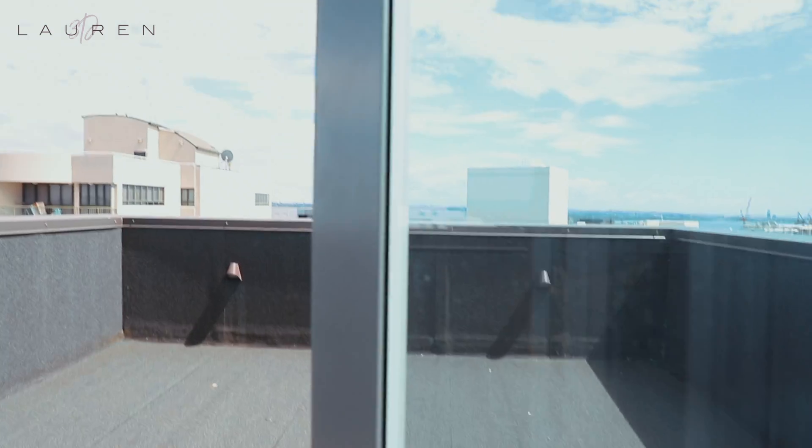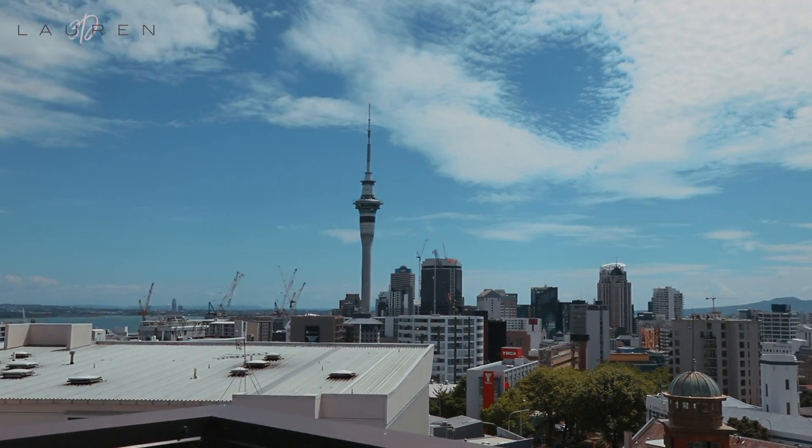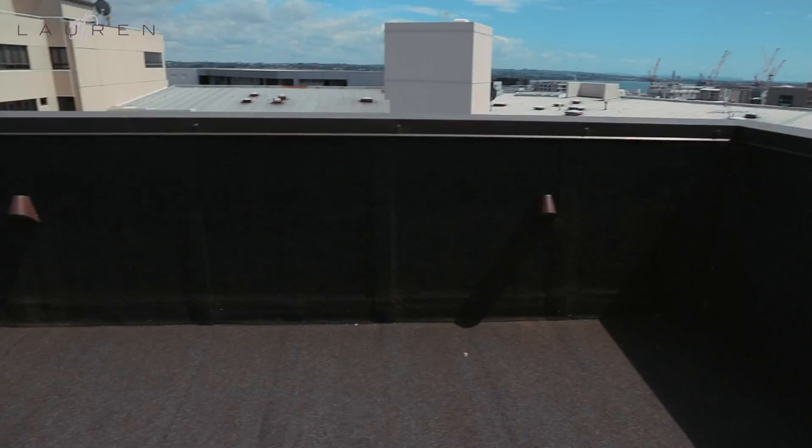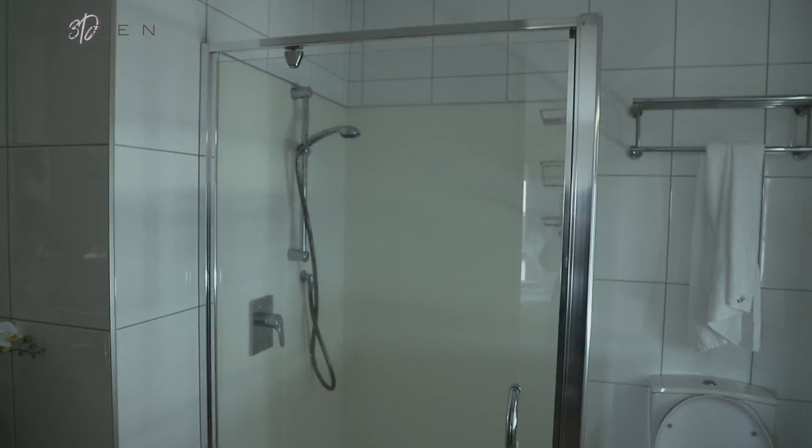I can also go outside — look at that beautiful view! You could have a picnic out here. Here's the bathroom: sink, shower — that shower has great water pressure — and of course there's a view too, so while you're in the bathroom...